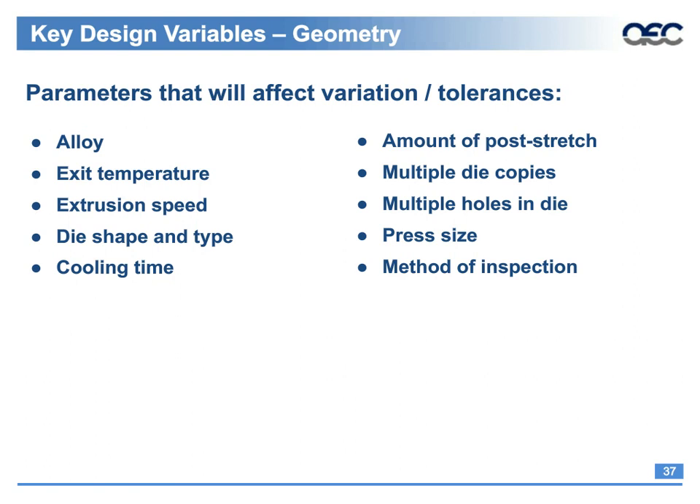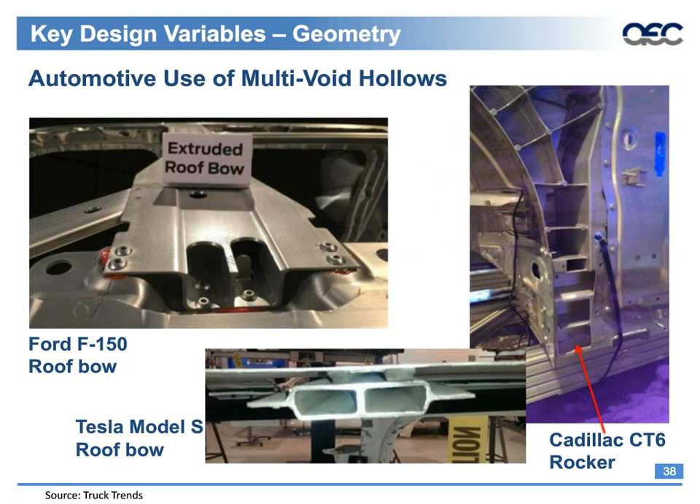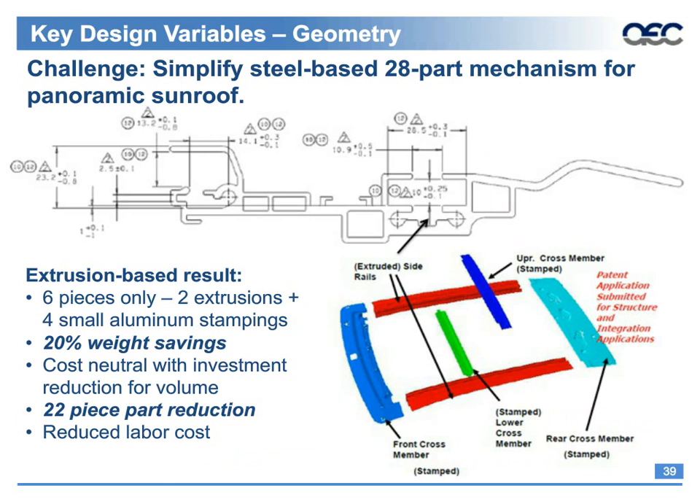Here are some more typical multi-void hollows — including some of the 50 pounds of extrusion in the F-150, a very similar application from the Tesla Model S, and the multi-void hollow structural rocker section from the forthcoming Cadillac CT6, where the outer surface has been cut away to display the inner configuration. In another multi-void hollow application with demanding tolerances, the goal was to reduce weight and part count in a steel-based automotive panoramic sunroof. The revamped mechanism — a six-piece assembly of two extrusions plus four small aluminum stampings — lowered the weight by 20% and reduced part count by 22 pieces.